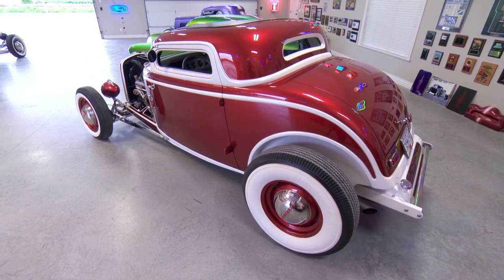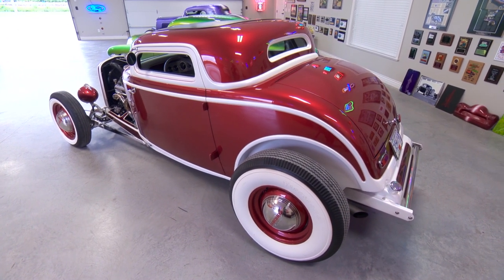Just like with that — which I think is a subtle touch — you've got so many subtle touches on this car. The lace paint on the frame rails.